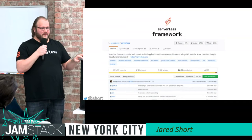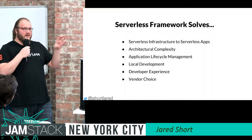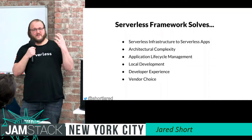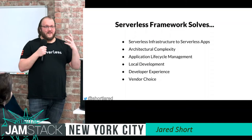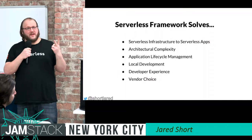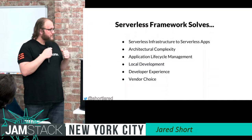The framework was built to solve a few problems. First, you can do serverless infrastructure all the way through to serverless applications. It solves architectural complexity — AWS CloudFormation can be hundreds of lines of YAML or JSON, and it's complicated. We solve application lifecycle management. It's a deployment utility as well — you can deploy, update, and remove all with the serverless command line.